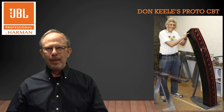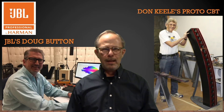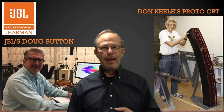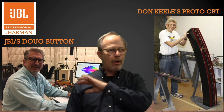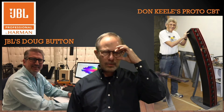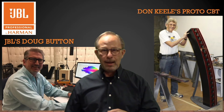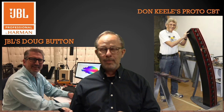Don Keel looked at that research and said, 'I think I can make some interesting loudspeakers out of this.' Here's his first prototype of a CBT — notice the curvilinear array and all the transducers located in it. At the time he was working with JBL, and he got a hold of JBL's Doug Button, who is in his laboratory surrounded by the best equipment for testing, research, and simulation. These two brains got together and out came something really, really useful.